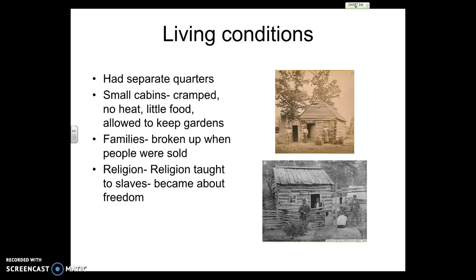Obviously, families being broken up and sold was a major feature of slavery. Families could be separated — children, wives, husbands — all part of that system.